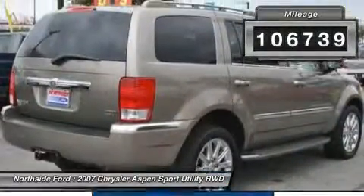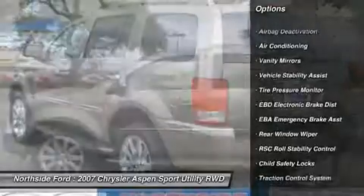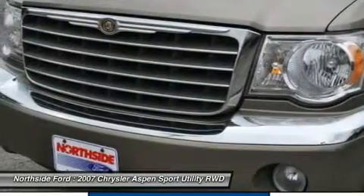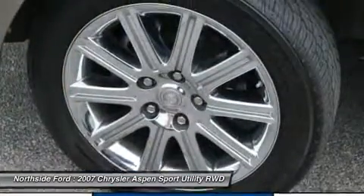You will find that this vehicle is loaded with options like a Sentry key theft deterrent system, a fixed long-mast antenna, a universal garage door opener, a 3.55 axle ratio, a day-night rearview mirror, cruise control, four-wheel anti-lock disc brakes, right door handles, PWR door locks, and passenger assist handles.